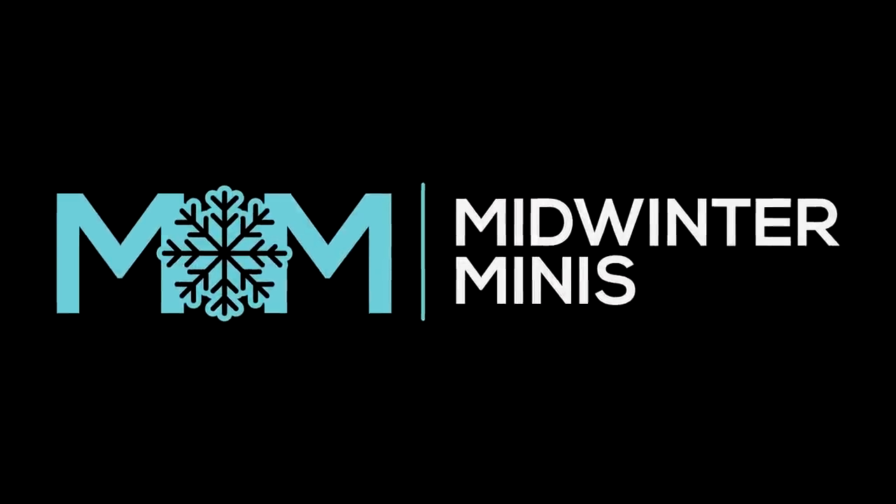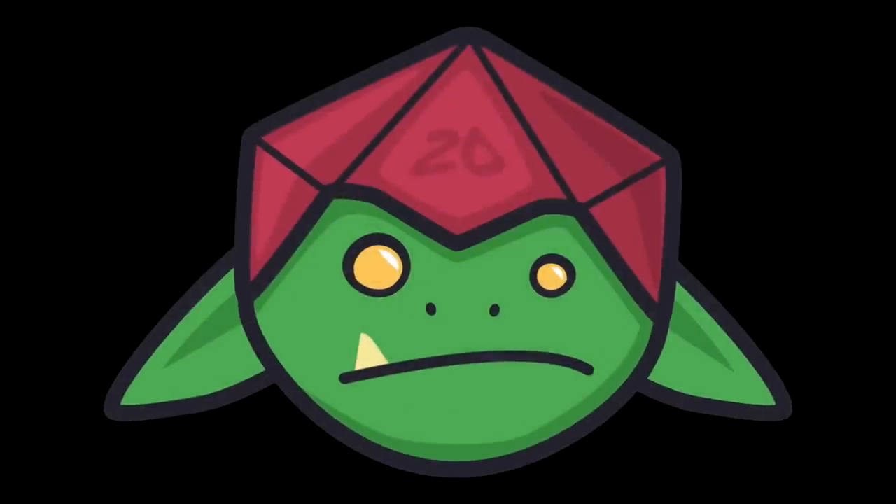You're watching Midwinter Minis. This video has been very kindly sponsored by Dice Goblin, but I'll tell you more about that later. And this is Imrik and his dragon.